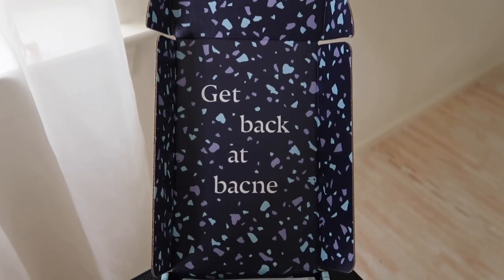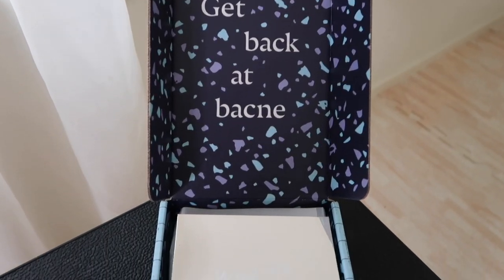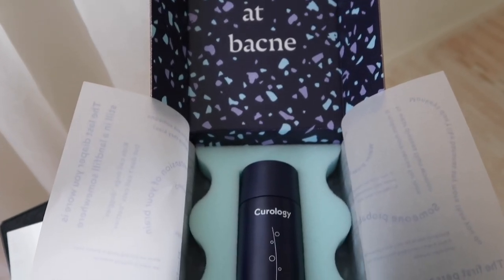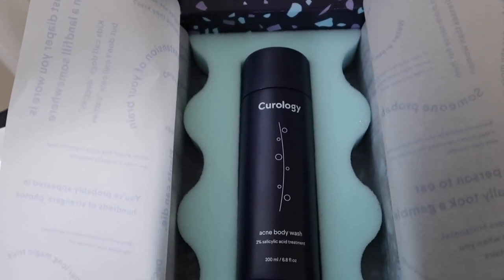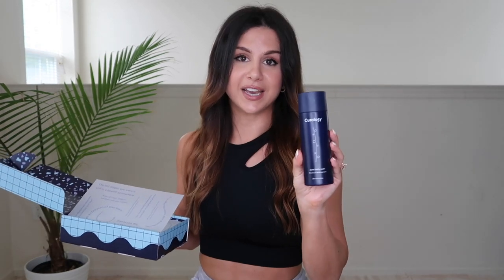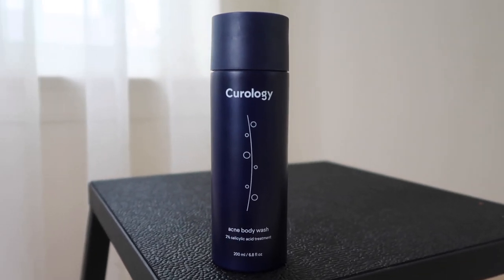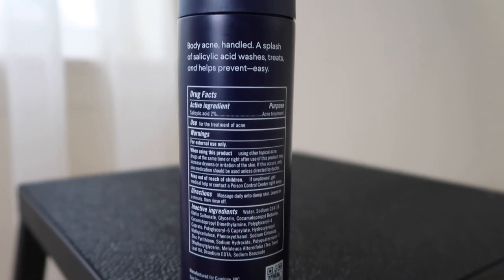I've been swearing by Curology and I'm loving this new body wash. I just had to show you guys what the box looks like. It says 'Get back at bacne.' It's a salicylic acid acne body wash. It helps fight acne and helps prevent future breakouts. I've been using this for a few weeks now even though it just launched — they gave me this beforehand to try out and it's awesome.